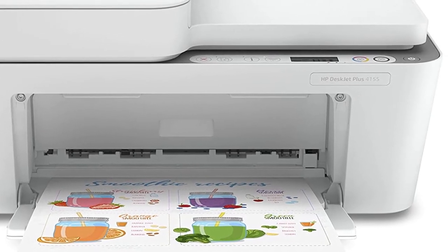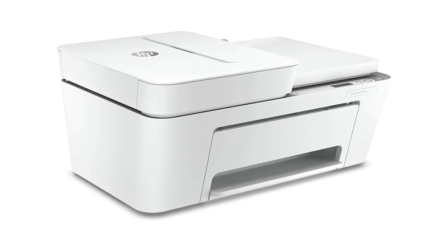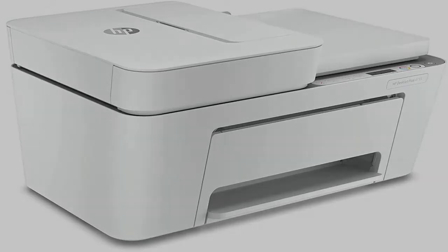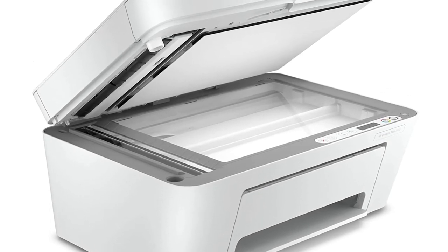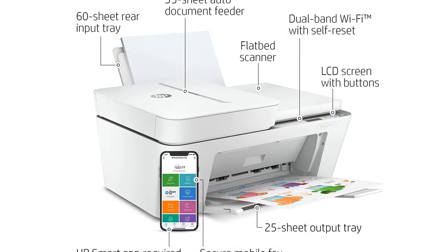Printing using a smartphone or tablet is offered through a variety of methods, including Wi-Fi, HP's Smart App, Apple AirPrint, or via USB. As an all-in-one, the 4155 allows you to easily print, copy, scan, or fax with minimal fuss.